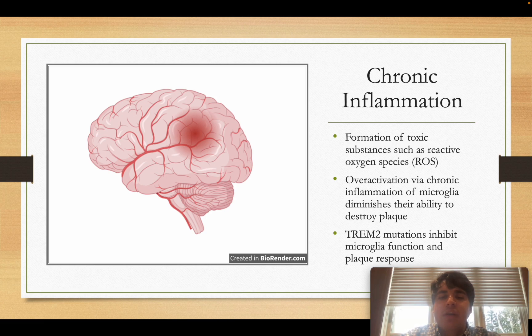If an individual has deleterious TREM2 mutations, they are more likely to develop Alzheimer's. Importantly, the chronic inflammation creates a positive feedback loop: the more inflammation there is, the more microglia are recruited to pick up the amyloid beta plaques, but this causes them to release even more inflammatory substances, which increases the inflammation further. This cycle repeats and the inflammation keeps getting worse and worse.